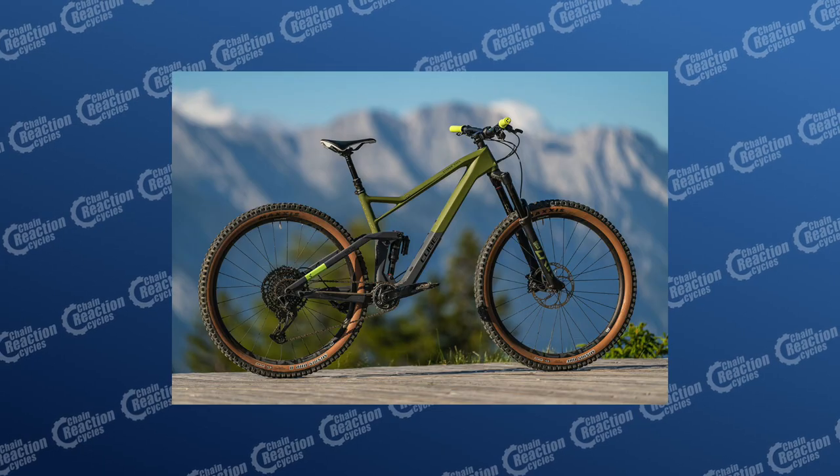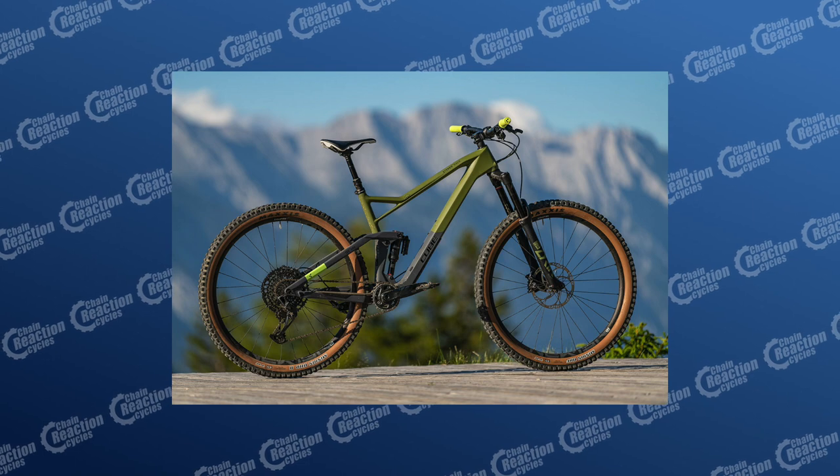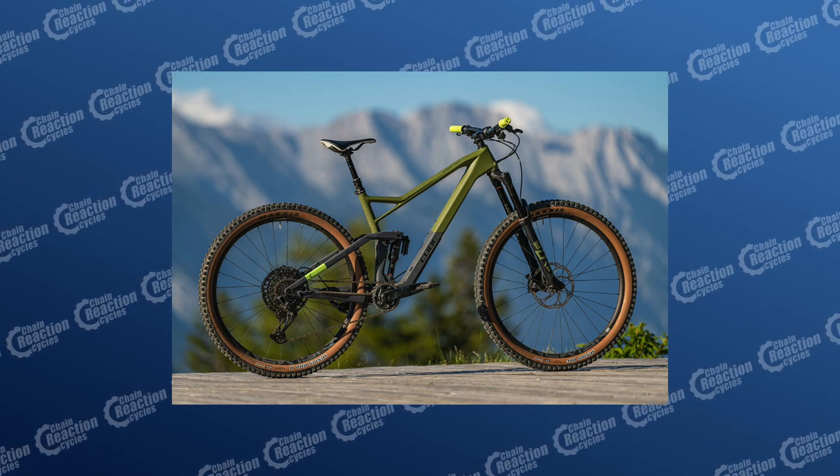Now, there are some fantastic trail bikes available if you can get your hands on them for 2021, and I've picked five of my favourites. Let's take a look. First up, we have this carbon frame beauty, the Cube Stereo 150 C62 Race.